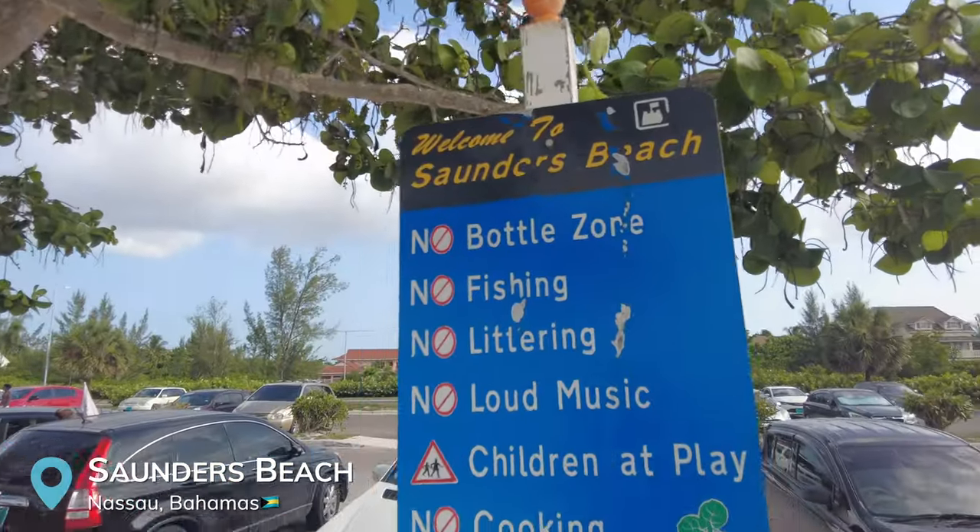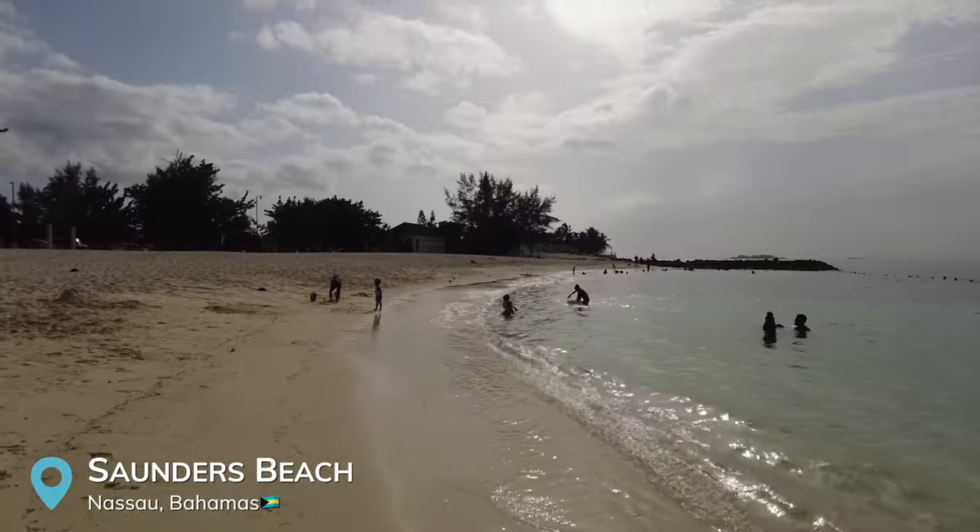We just pulled up to Saunders Beach. It looks like a local beach with beautiful white sand. The sun is out — let's check it out.